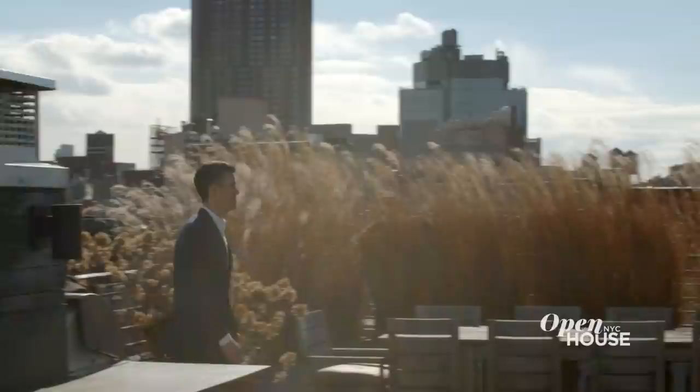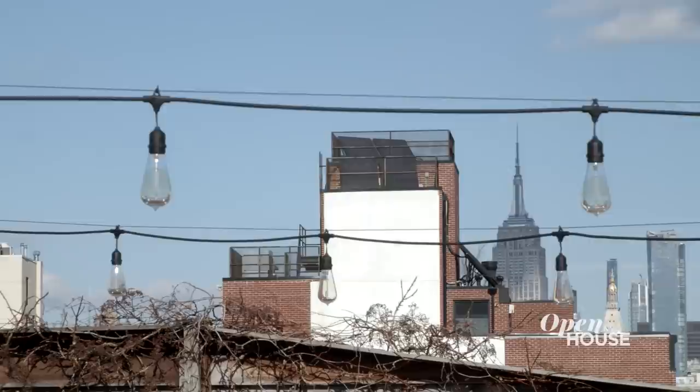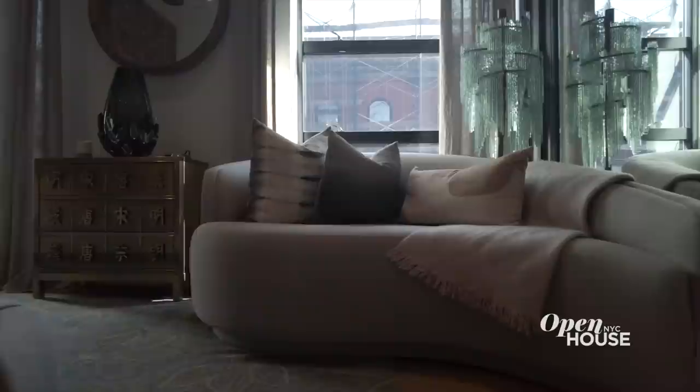At over 3,000 square feet, this is one of the largest private roof terraces in the entire city, and you've got 360-degree views everywhere. For dinner, you've got a private kitchen and multiple lounge spaces. Whatever you're in the mood for, you've got space for it here. As I said, this is an apartment that's defined by its possibilities.